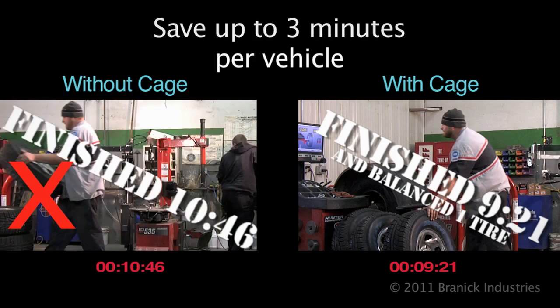By adding a step that increases safety, he can actually save up to three minutes a vehicle — more if there is a higher tire pressure required.